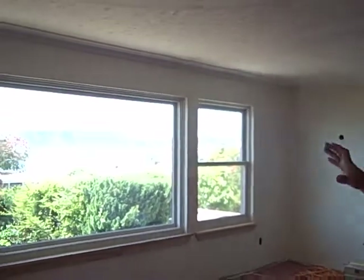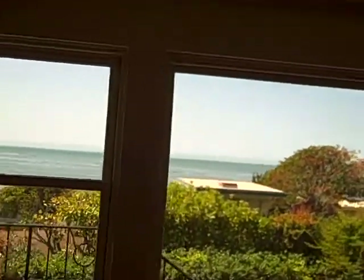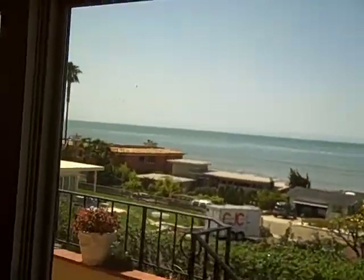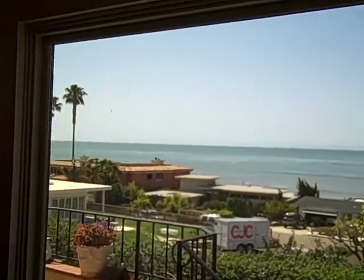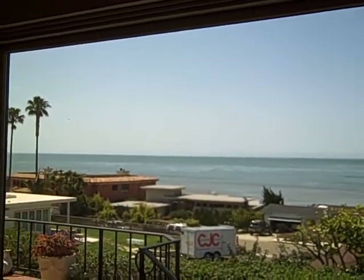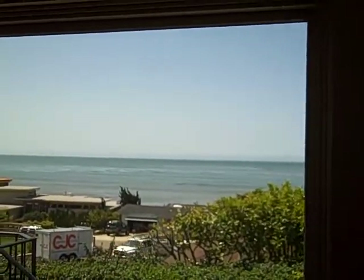We ended up doing a whole new window package here. We opened up this whole back wall. As you can see, we've got this beautiful view. I saw the house prior to the window being opened and you opened it up quite a bit — almost 17 feet of window to utilize this view here, which really was a great idea.